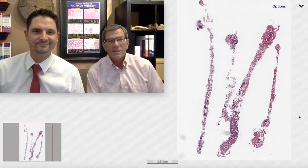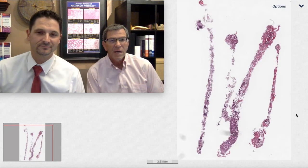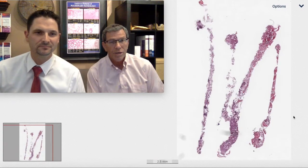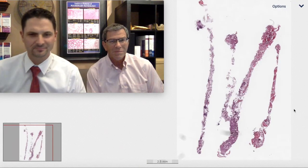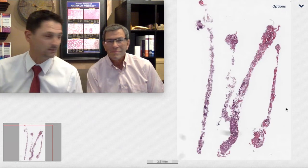Welcome to another action-packed episode of the Top 25 Pearls of Pulmonary Pathology. I'm Kevin and I'm Max, and we're going to take you on a journey through mucinous lung lesions — neoplasm, perhaps. Maybe it's a neoplasm, maybe it's benign. We'll see.